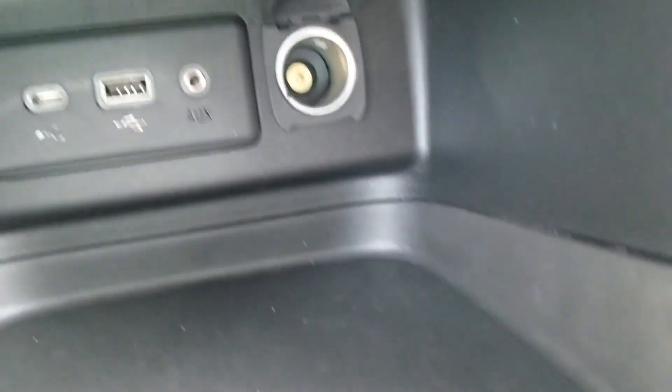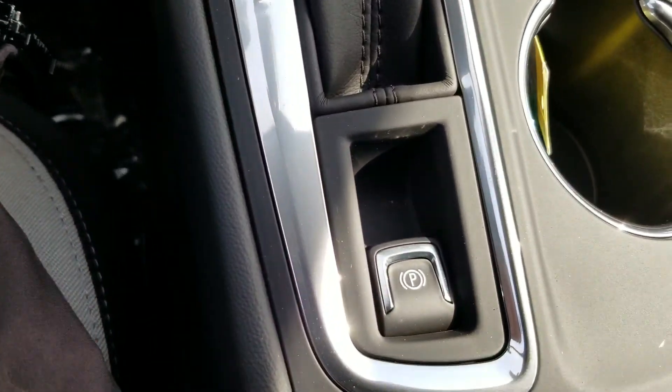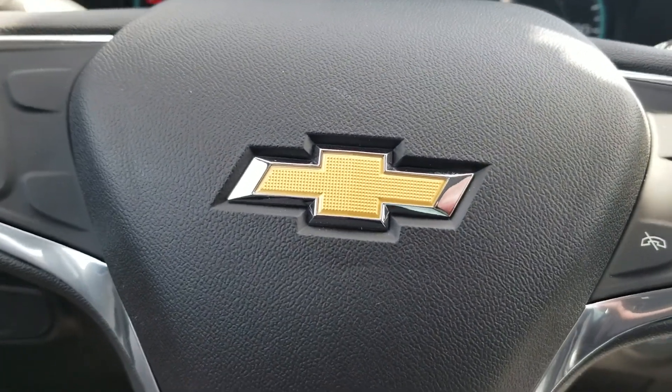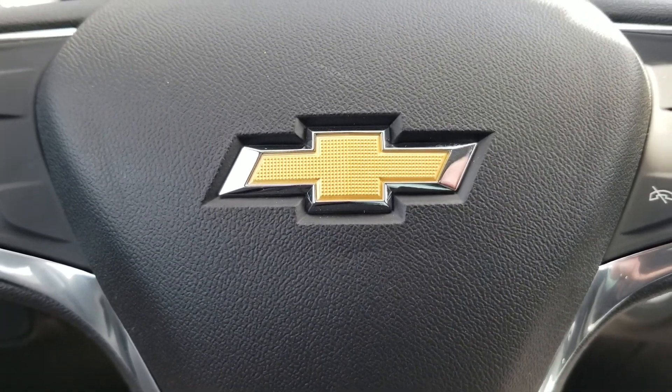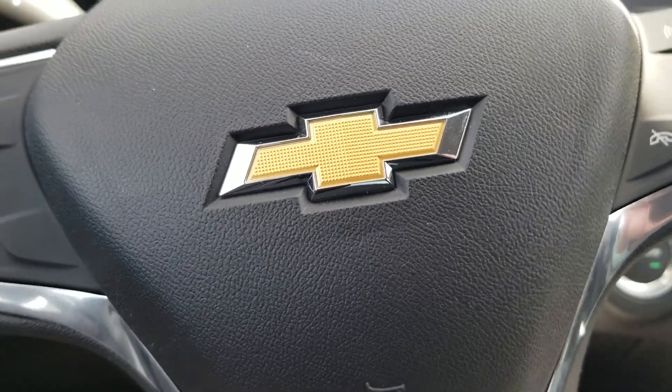There are plenty of connectivity ports and options here, along with your electronic parking brake — you don't have one by the foot anymore. If you have any questions regarding this vehicle, contact me directly at 732-218-2697. Once again, it's Saeed Naqvi here at Bridgewater Chevrolet.